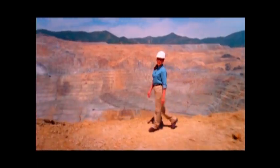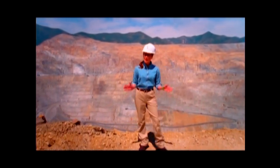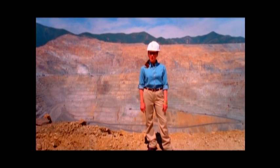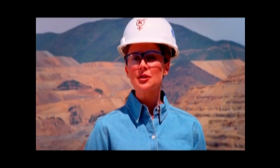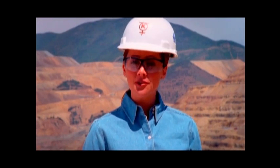The Bingham Canyon Mine produces about 300,000 tons of copper a year, or 17% of the nation's total output. Because the United States manufactures so many goods, it has long been a major consumer of copper and other metals.